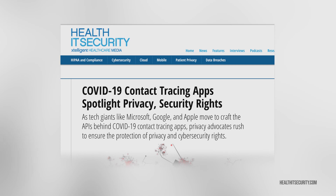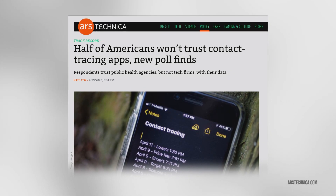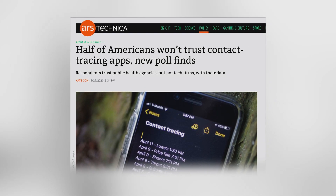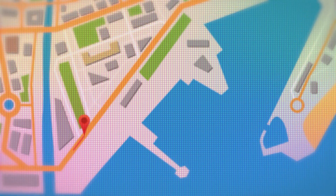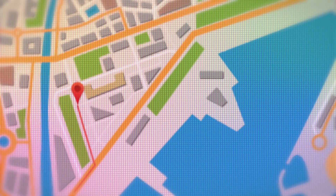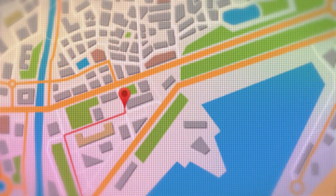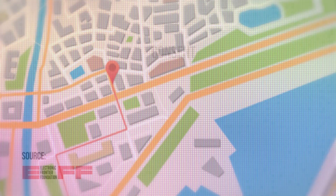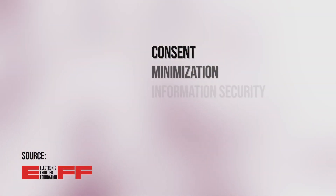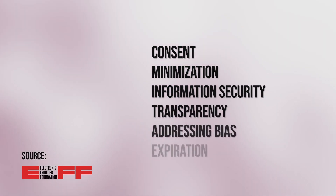While this sounds quite promising, privacy campaigners and civil liberties activists swiftly voiced their concerns regarding surveillance and data security. Governments tracking the location of all citizens, discrimination, and information leaks are just a few possible drawbacks digital contact tracing might have. Multiple civil rights organizations made it clear that any widely adopted contact tracing would have to adhere to a strict set of rules to protect citizens.